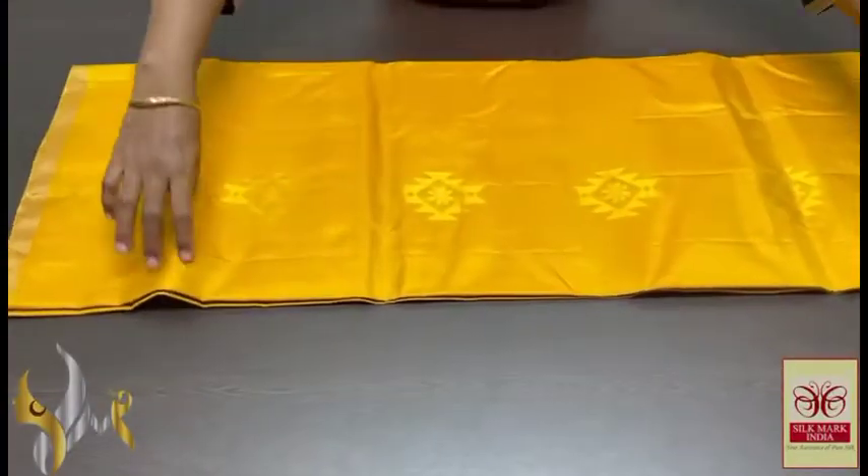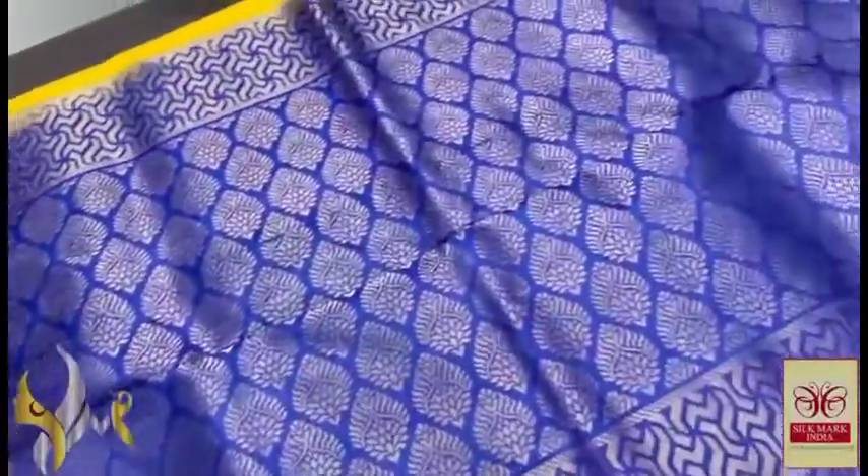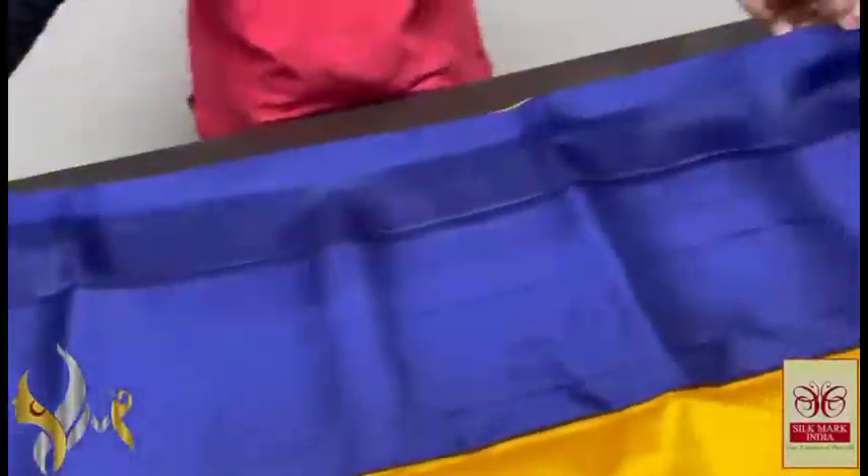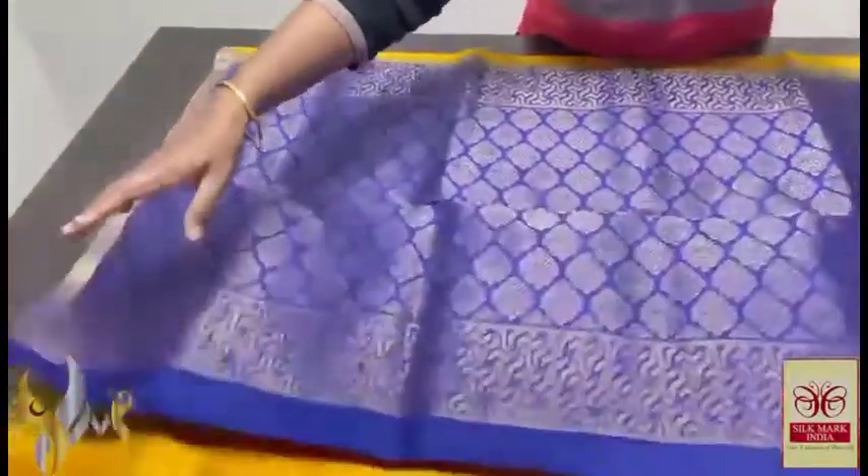Thin border collection, very beautiful combo, alluring vibrant combination here. Dark blue colour pallu, something between royal blue and navy blue colour, very elegant gold zari work — a beautiful one. We have a plain blouse piece in the same pallu colour. The zari border comes all over the saree — 1-inch gold zari border.